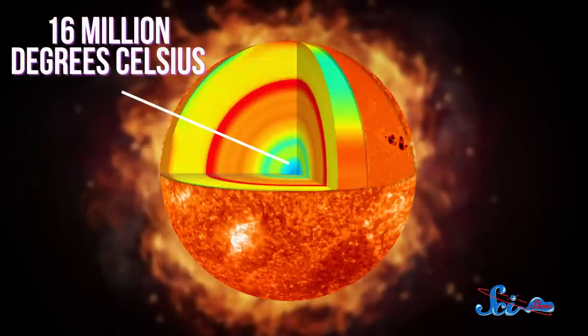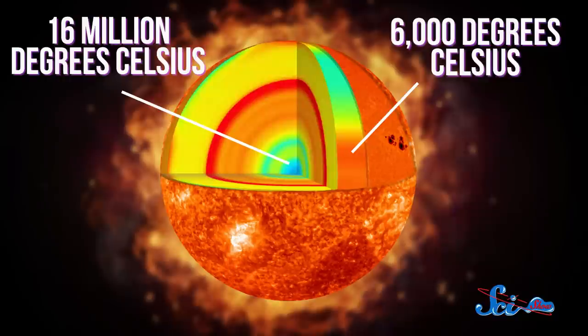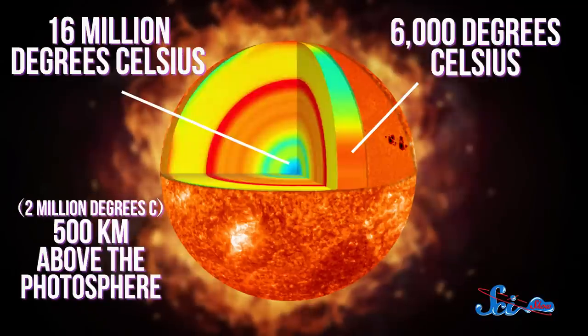Which is actually true in the Sun's interior. At the core, it's 16 million degrees Celsius, but further out into the photosphere, it's a balmy 6,000 degrees Celsius. But then temperatures rise by a few million degrees when you enter the corona, about 500 kilometers above the photosphere.